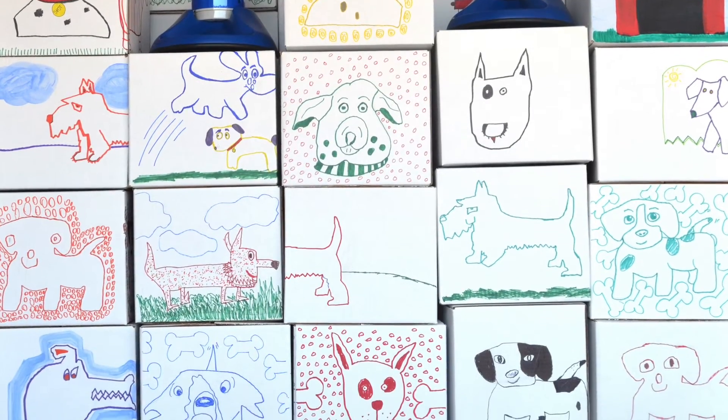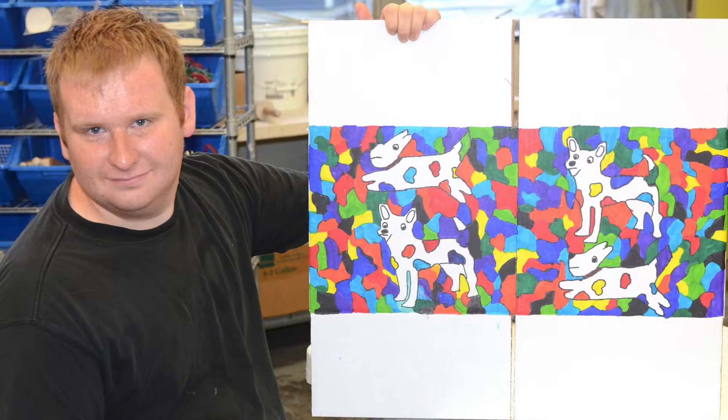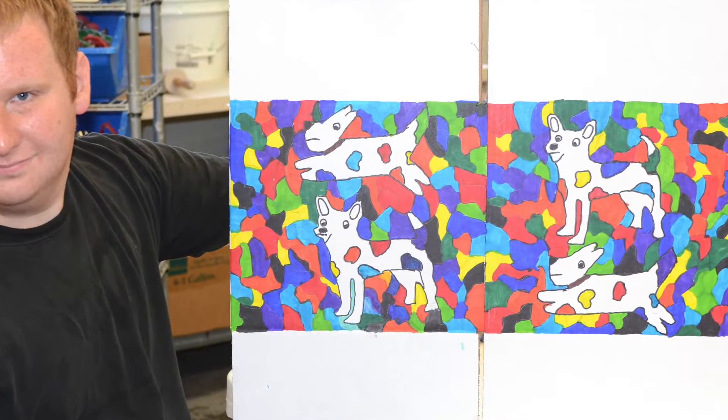Go social. Brag about their art. Share it with others. Tell their story.